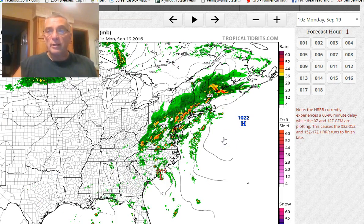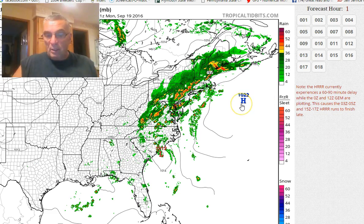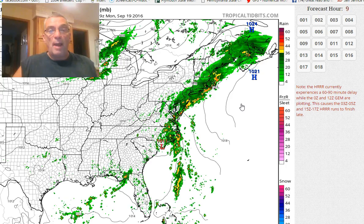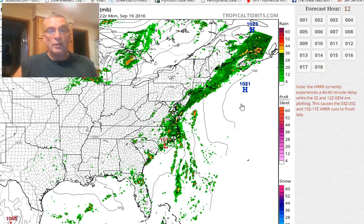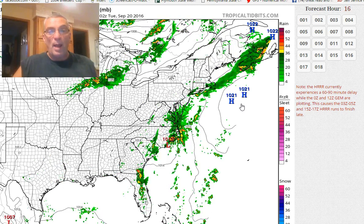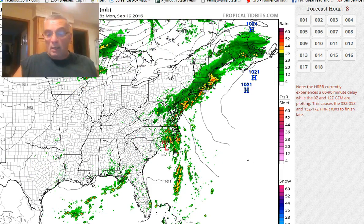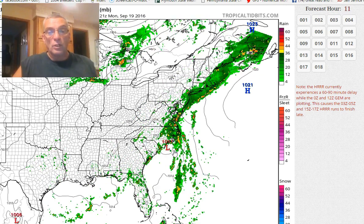I'm going to show you here. This is the very short range H-triple-R model from this morning, and it does fill that rain in for a few hours and then continues it. We're now into four o'clock in the afternoon, but that rain area does shrink away as we go into tonight on this model. And you can still see the remnant low of tropical storm Julia as it just kind of straddles along the coastline.